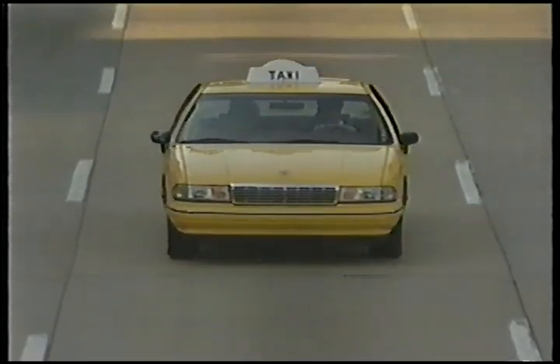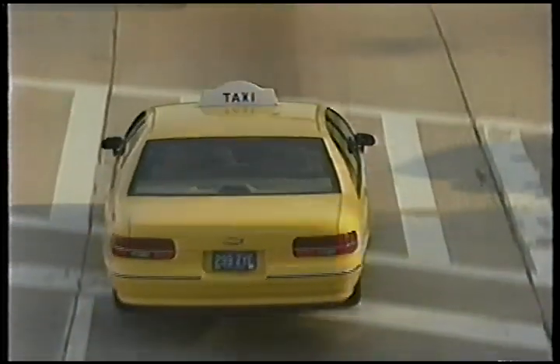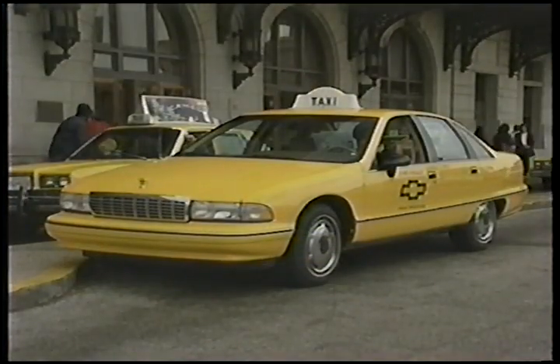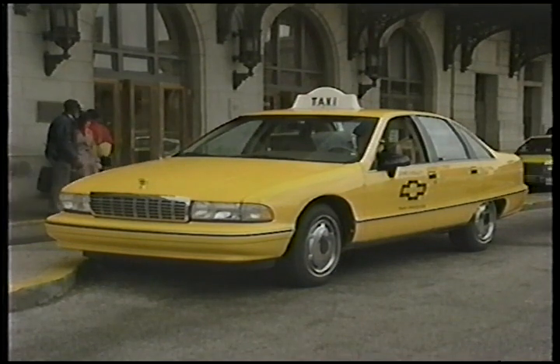The taxi package also comes with a heavy-duty cooling system, first-gear lockout for longer transmission life, and a simple AM-FM radio that's ideal for traffic reports. Calling this cab your own will cost a fare of $18,629 — taxi light included.